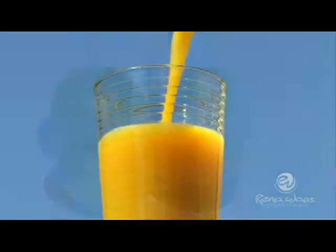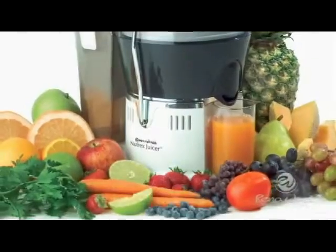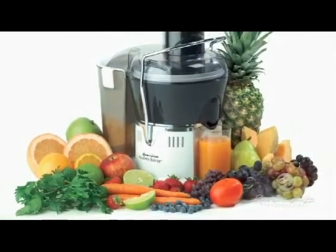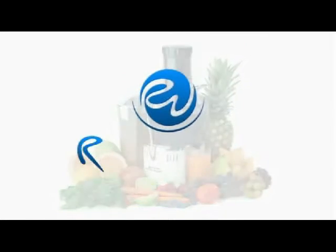Fresh juice ready when you are. Imagine enjoying the delicious benefits of nature's garden every day — healthy juices brought to your table fresh each day, conveniently and exclusively by the RenoWare Nutrex Juicer.